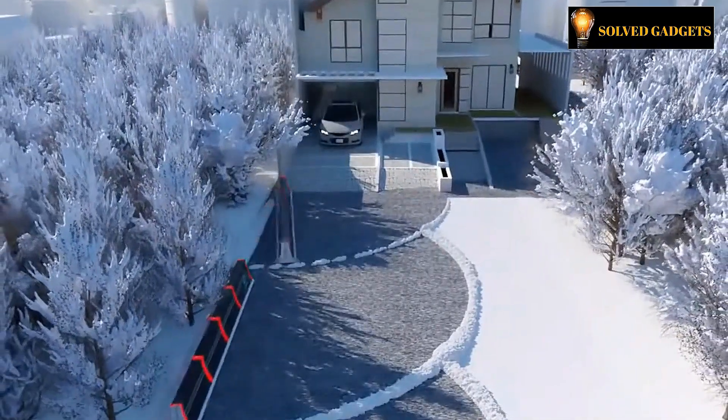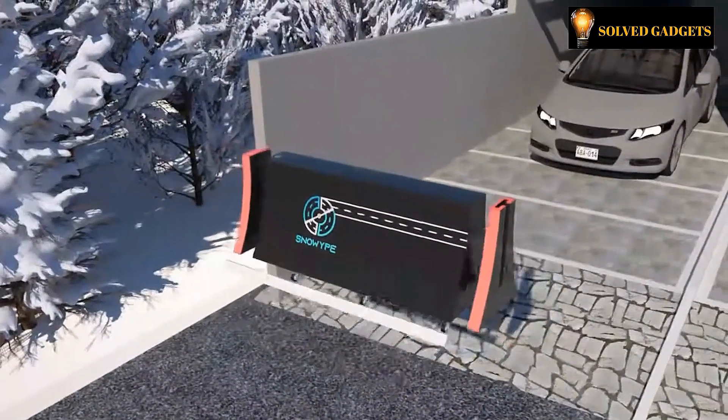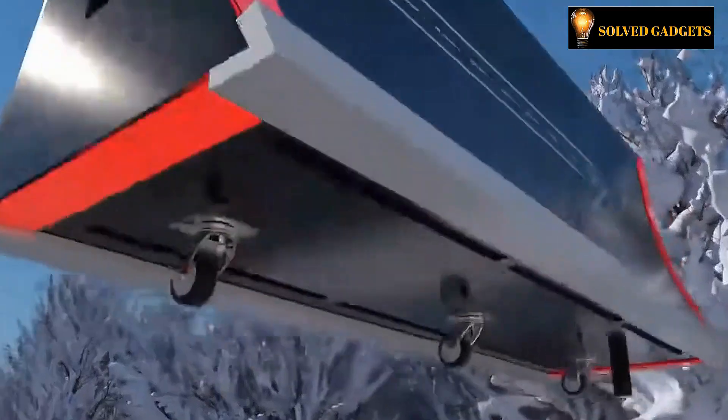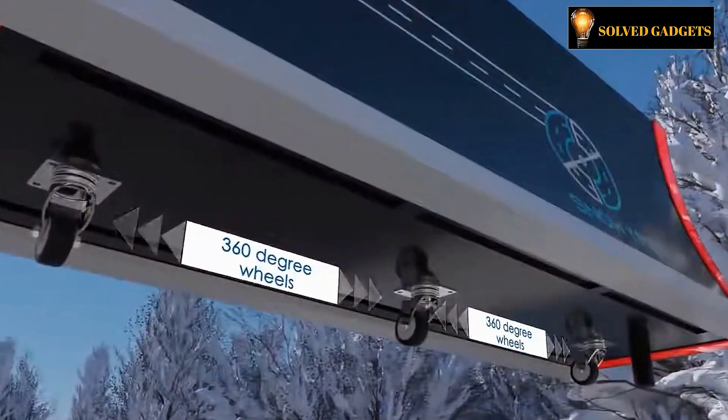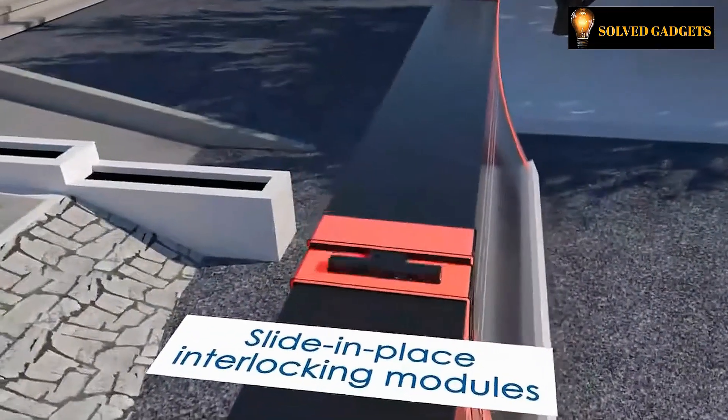This happens due to the fact that the gadget blasts away snow using built-in nozzles rather than actually scraping it off the surface. Up to 15 inches of snowfall might be removed every hour utilizing the system's power, which is capable of moving snow up to 4 inches deep.